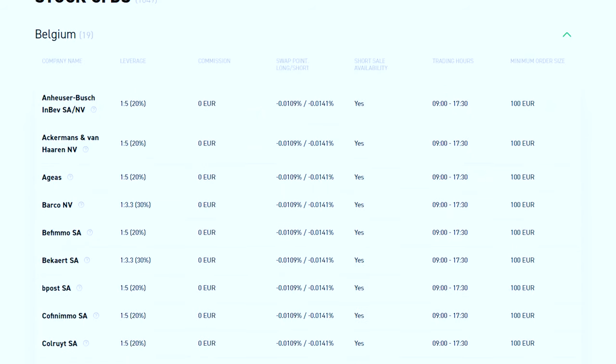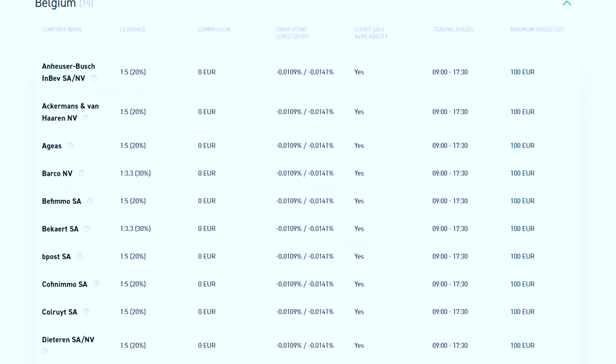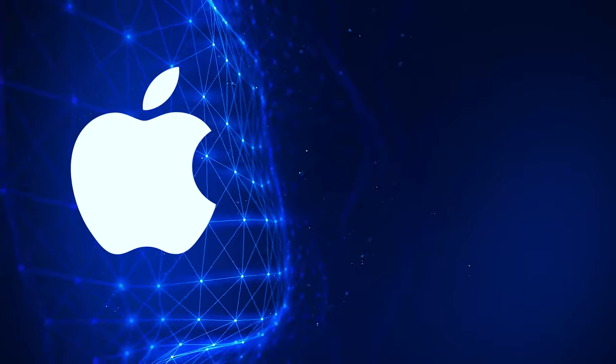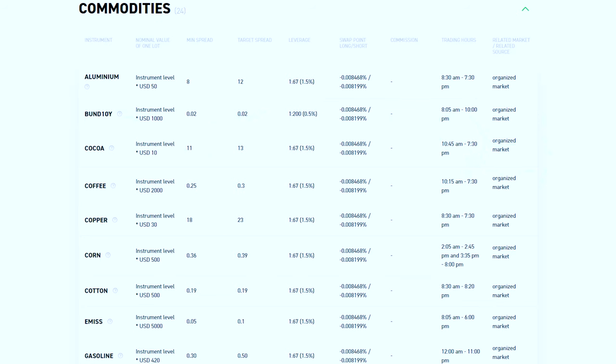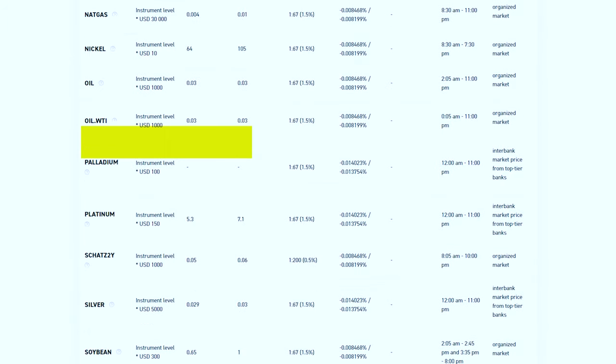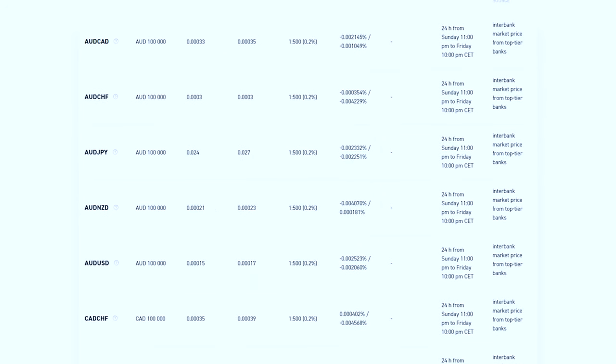What does XTB have their CFDs for? XTB lets you trade on the value of CFDs for all of the biggest cryptos like Bitcoin, Ethereum, and even Dogecoin. Other big CFDs include stocks like Apple, Microsoft, and Tesla, among many more. There's also the option to trade in the value of commodities — from gold and silver to coffee, sugar, and oil. And if you want to trade currencies like the dollar or euro, you can do all that on XTB too.